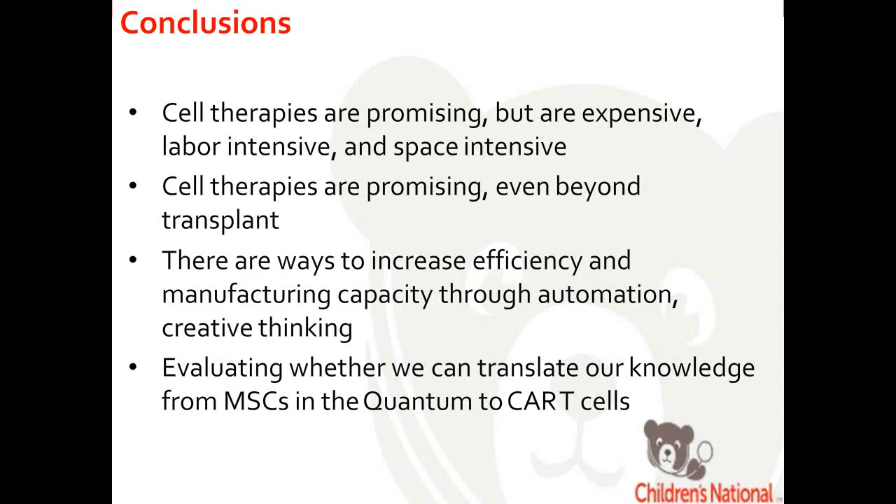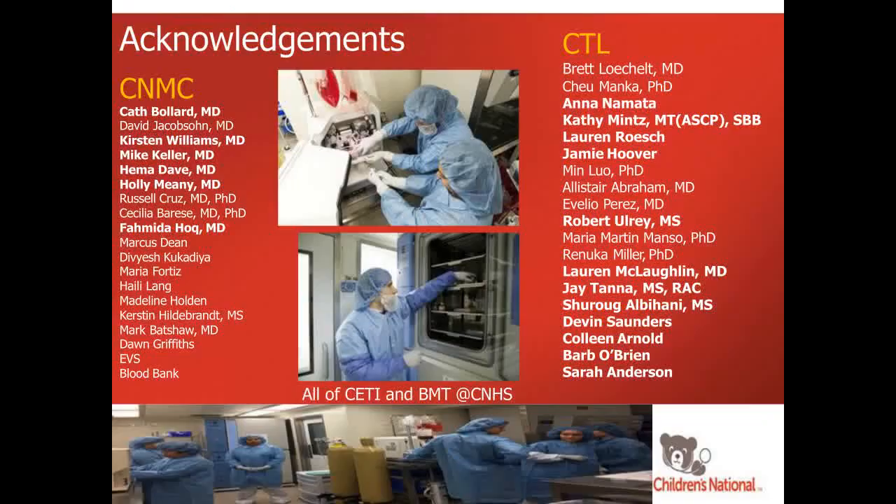In conclusion, cell therapies are promising but expensive, labor-intensive, and space-intensive. They're promising even beyond the transplant model. There are ways to increase efficiency and manufacturing capability through automation and creative thinking. We shouldn't be limited to only using qualified airspace for every single product — there has to be a better way, and it will be a partnership between us, industry, and the FDA. We're evaluating whether we can translate our knowledge from MSCs to grow T cells and CAR T cells in the Quantum.